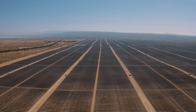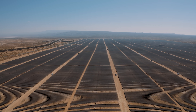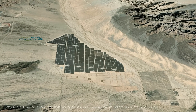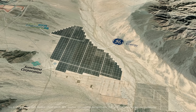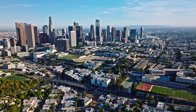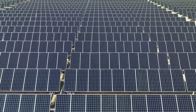The Desert Sunlight Solar Farm was first announced back in 2011 and was completed just four years afterward. The solar farm is co-owned by three different companies: NextEra Energy Resources, GE Financial Services, and the Sumitomo Corporation of America. The solar farm generates enough electricity to power more than 160,000 California homes.